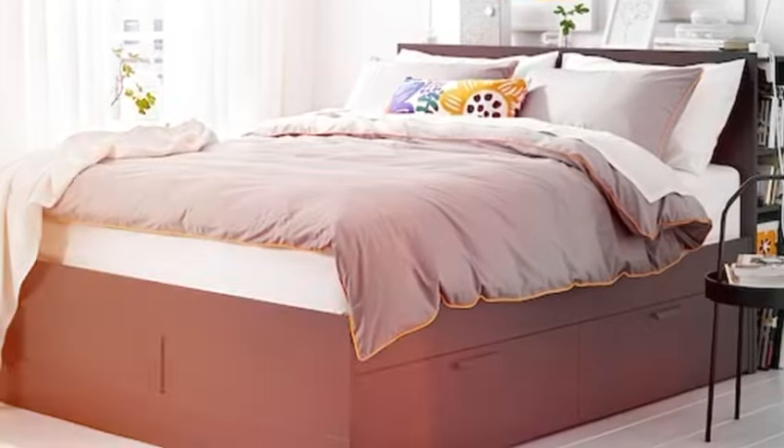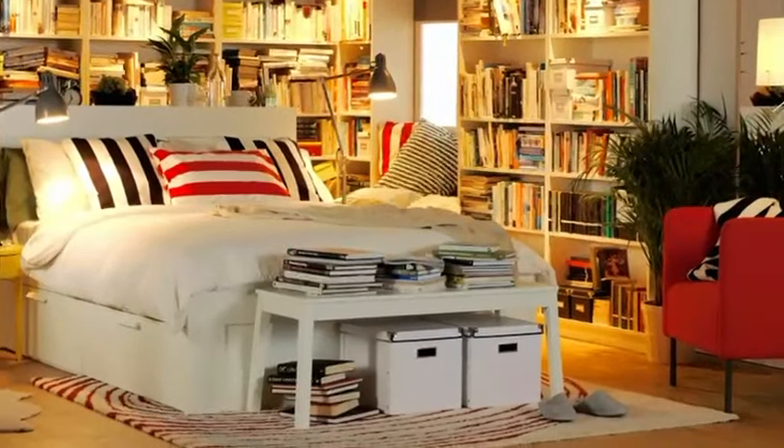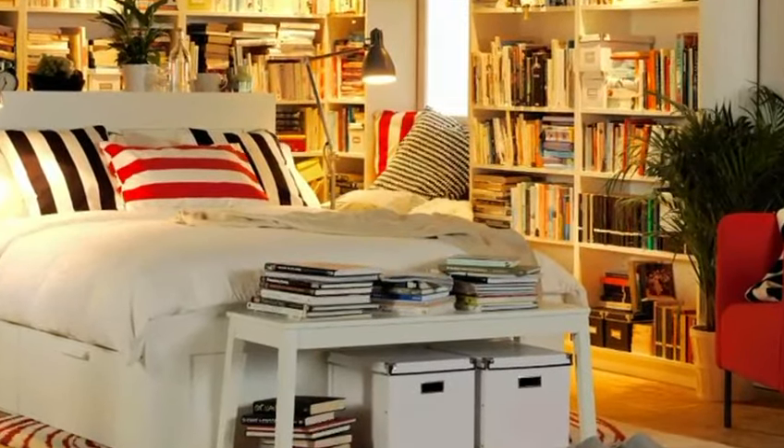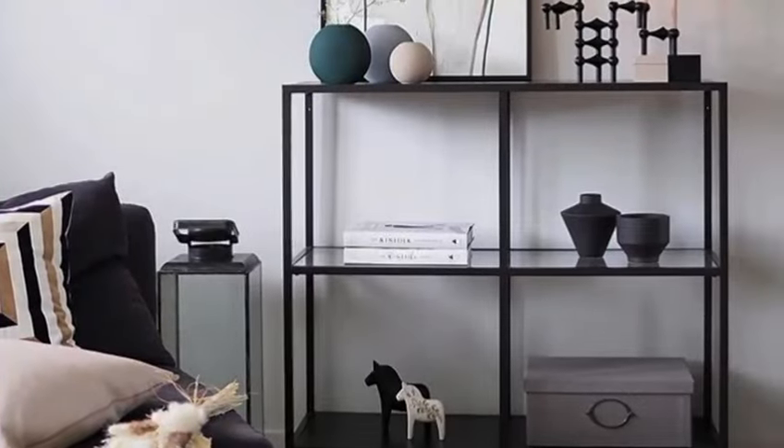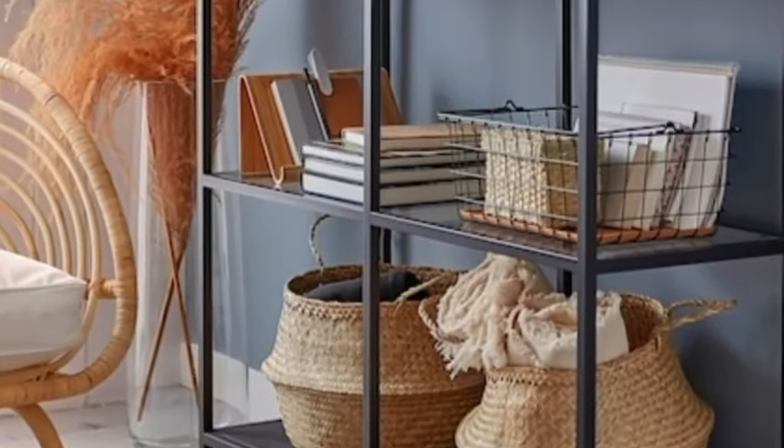Now let's talk about the brims storage bed. Save space in your bedroom with this cleverly designed storage bed. With built-in drawers, brims offers ample storage for bedding, clothing, and more.